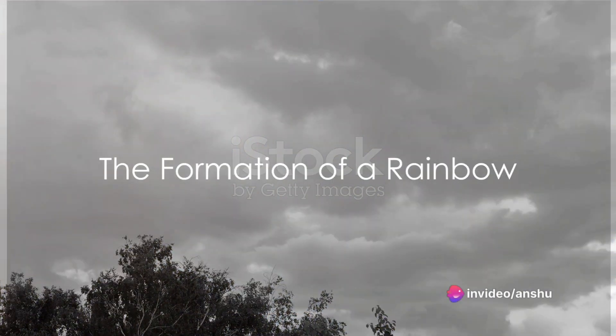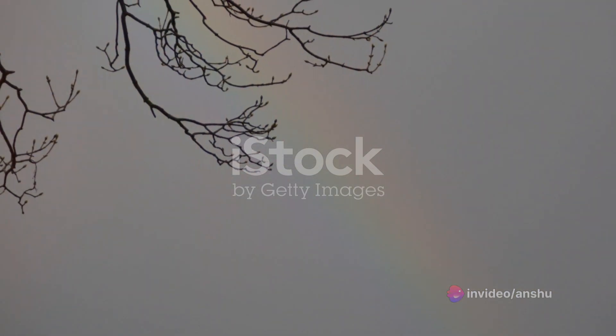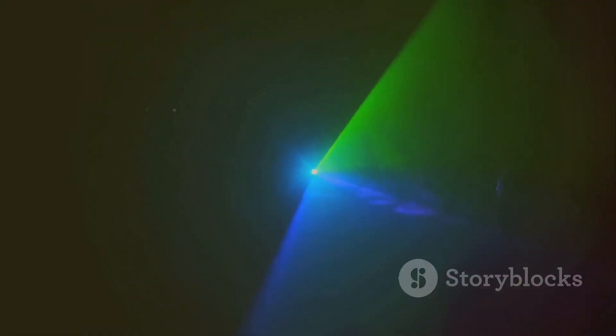Have you ever wondered how a rainbow is formed? It's a magical process, really. When it rains and the sun shines at the same time, something amazing happens. The sun sends out light, and this light is made up of many different colors.